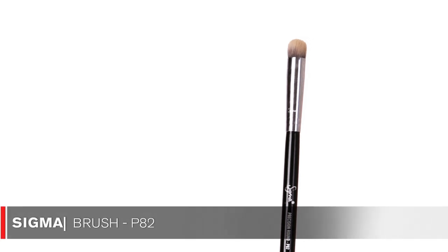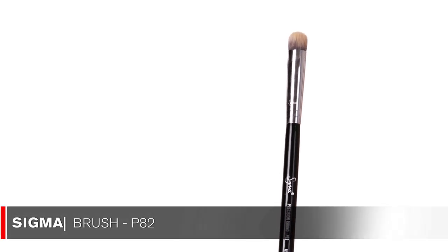Another brush I recently discovered is the Sigma P82 brush. What I've been doing with this brush is using it for my concealer. It's really great for buffing in the product and it gives you a more airbrushed finish.